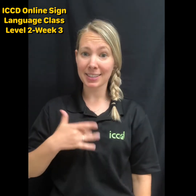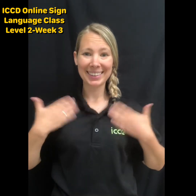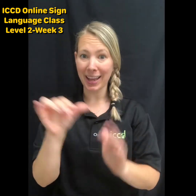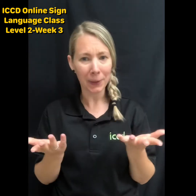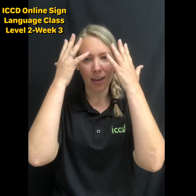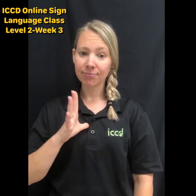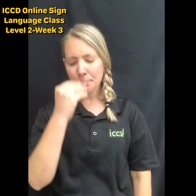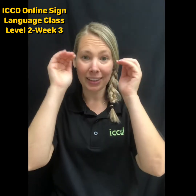Next we had feelings. We have our middle finger going out for feelings. The important thing to remember with our feelings is our face has to show it as well — we can't just sign without expression, otherwise it's confusing. So happy — make sure you smile. Sad. Fine. Tired. Sleep or sleepy — like you're dozing off, your eyelids going open and shut.